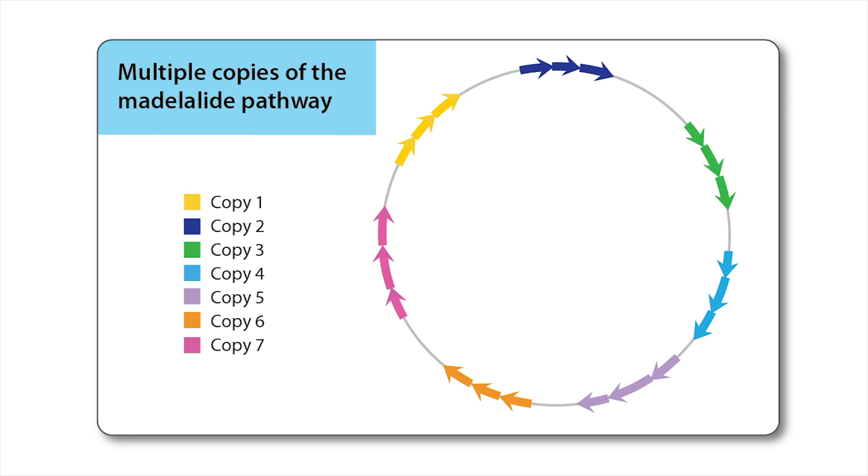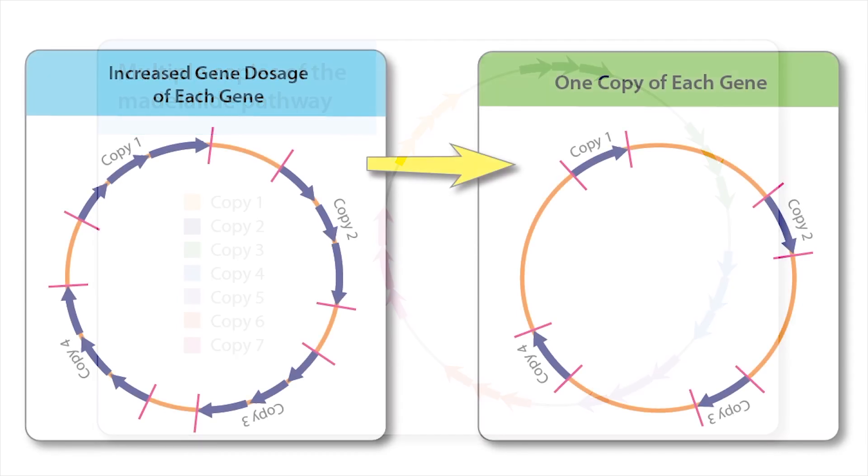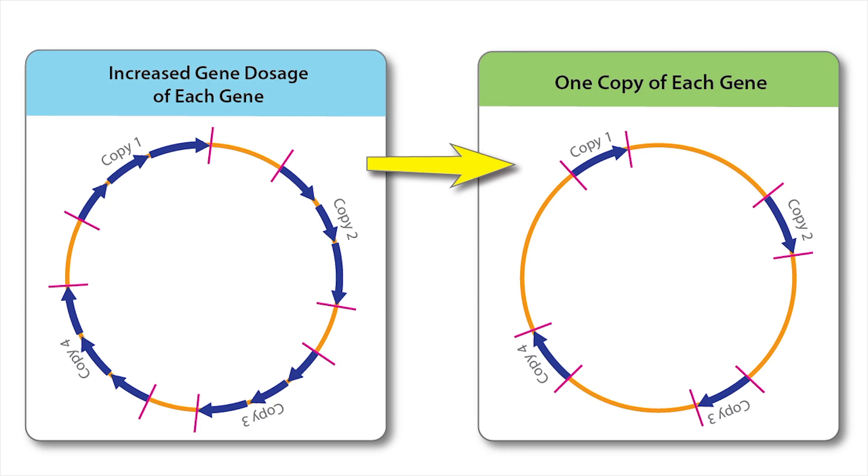The symbiont has lost the capacity for homologous recombination, and the repeats have diverged somewhat from each other, so it appears as if the pathway is not a recent horizontal transfer. What we expect to happen in the future evolution of this symbiont is that deleterious mutations will accumulate over time due to frequent population bottlenecks, until individual gene copies become non-functional pseudogenes and can be deleted.